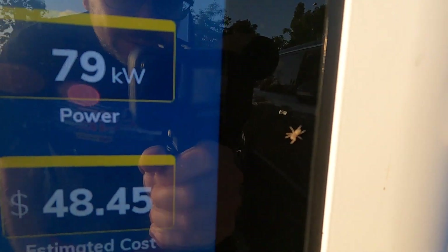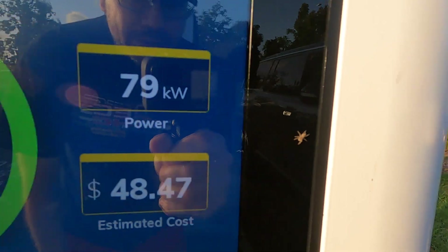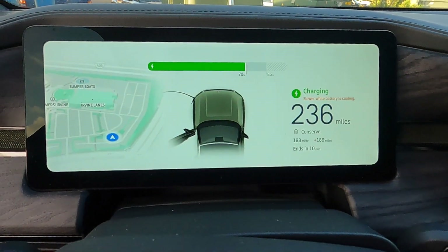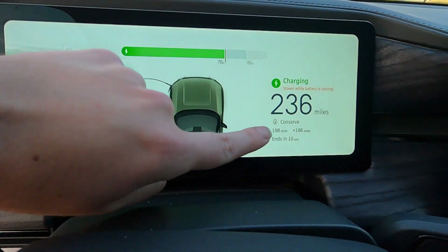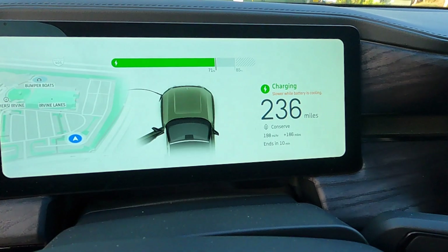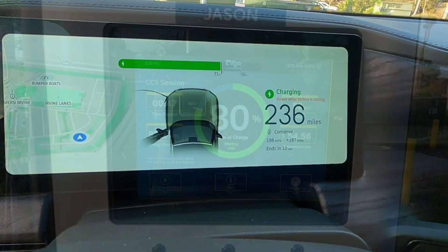And right there is a little itty bitty spider — I named him Eduardo. We have added 186 miles in 38 minutes.